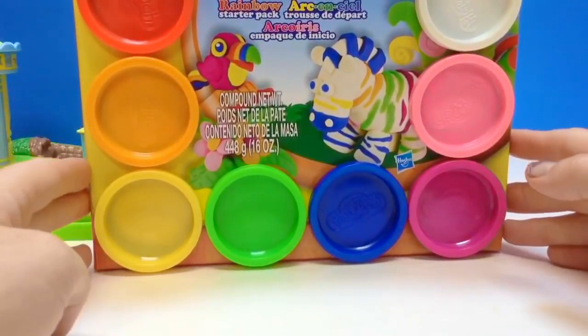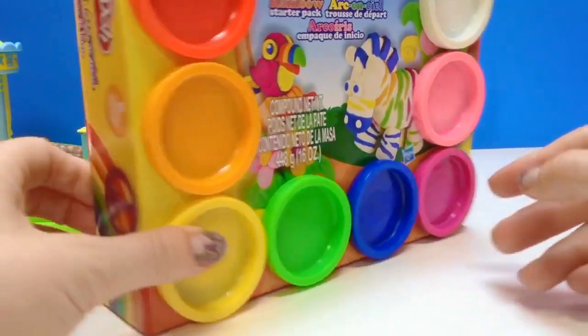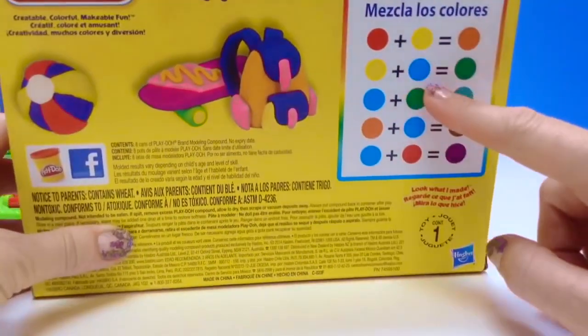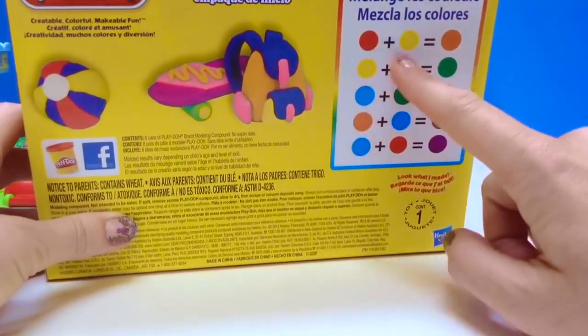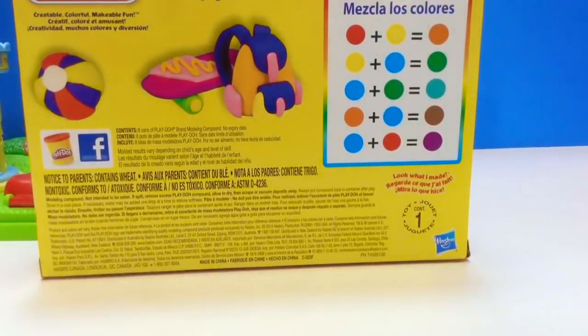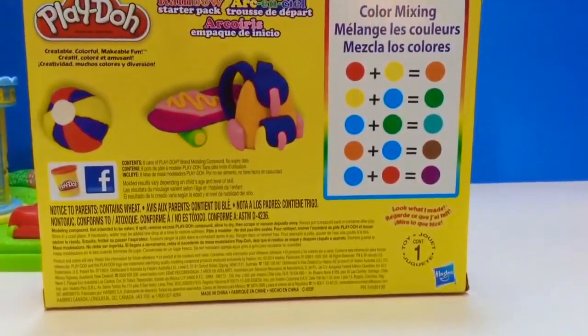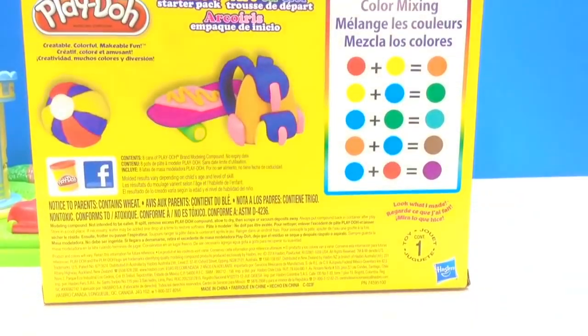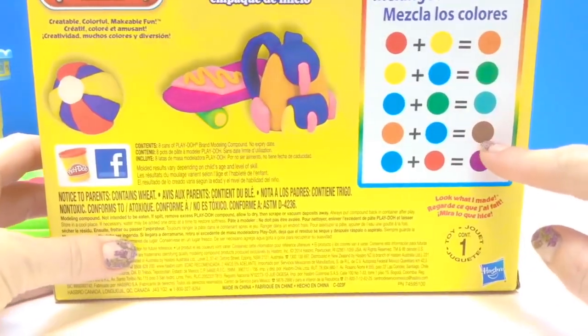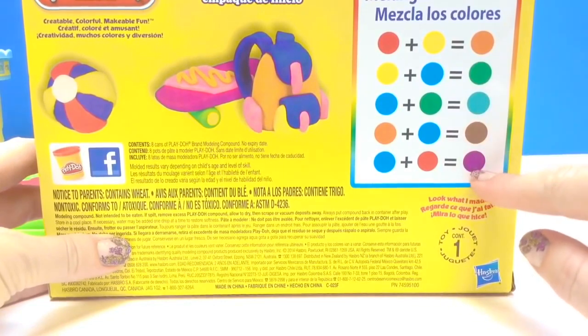If you don't have all of the colors — like we're missing brown — you can go to this color mixing map. It'll tell you which colors to mix in order to get the other colors you are missing. So there's an orangey-brown, a brown, a teal, and plum.